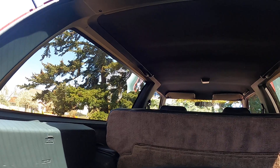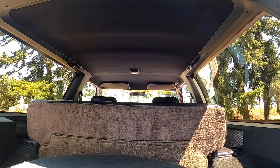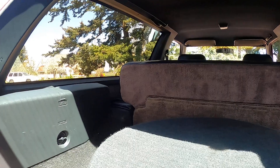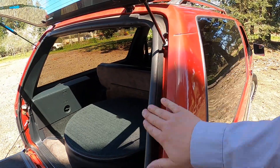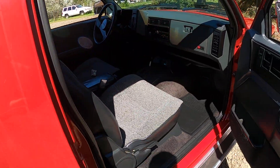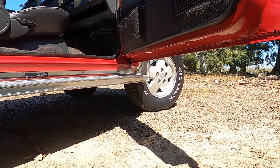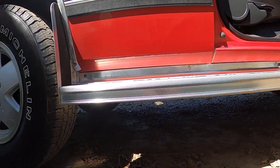We put a new headliner in it — the stock ones are thin and the adhesive starts to sag pretty badly, so we put a nice new headliner in with a little thicker material; it looks a lot better. The gaskets around here are good. Opening the passenger door, the door jams are clean — same thing on the other side — just nice and clean, no rust. No rust is the theme on this truck.